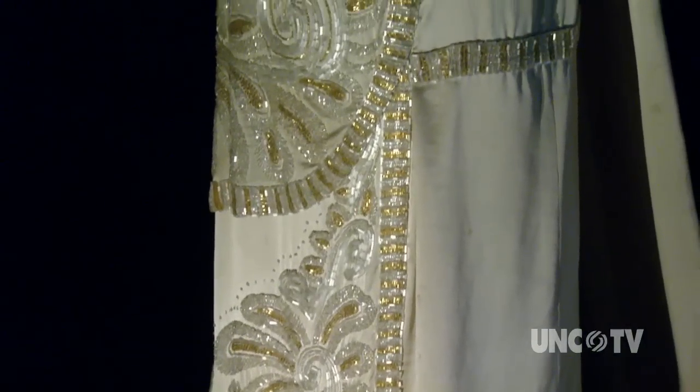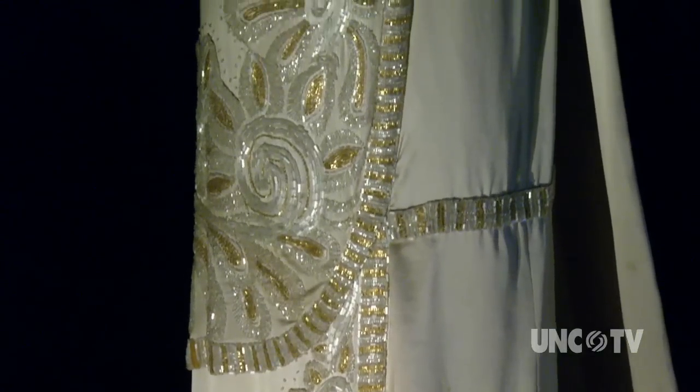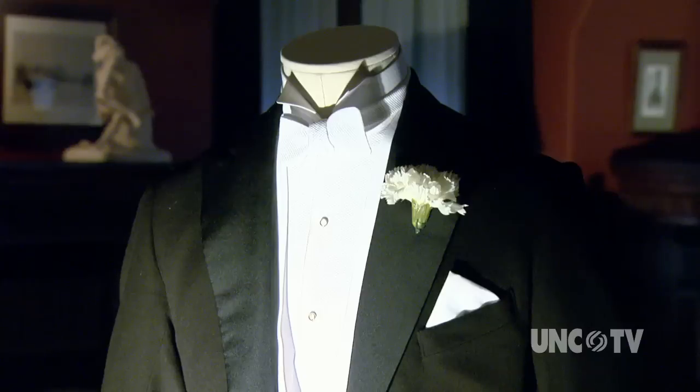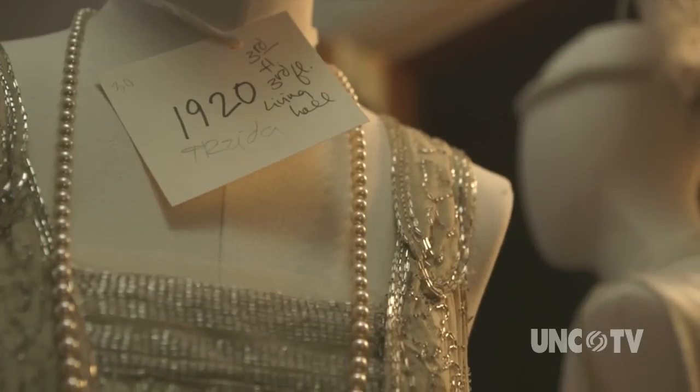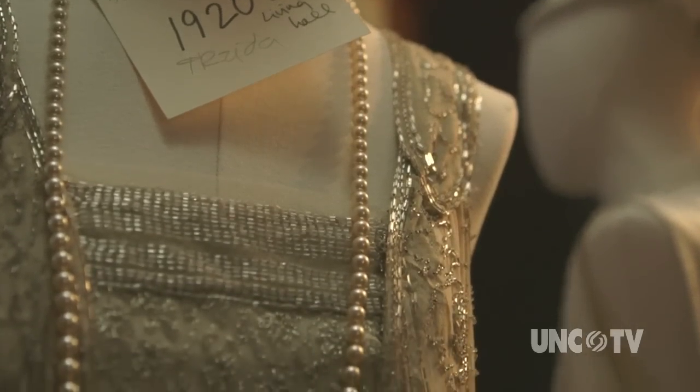One of the busiest times at Biltmore was Cornelia's 1924 wedding, and this is the time period that Downton is now in. One of the times that we had the most guests come was for her wedding, so to have them all here and have it be around 1924, it's pretty exciting.